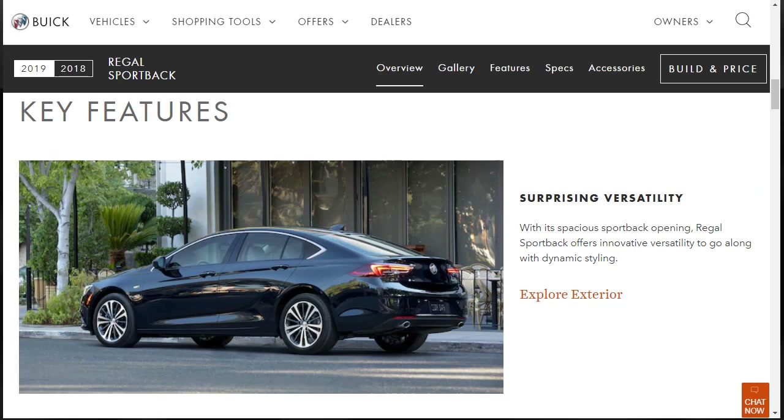The 2019 Buick Regal Sportback is a solution to an interesting problem. More people are buying SUVs than ever before, but some people still prefer sedans. The Regal Sportback's hatchback design addresses this need while implementing a sleek roofline and improving on the traditional three-box shape of the sedan.